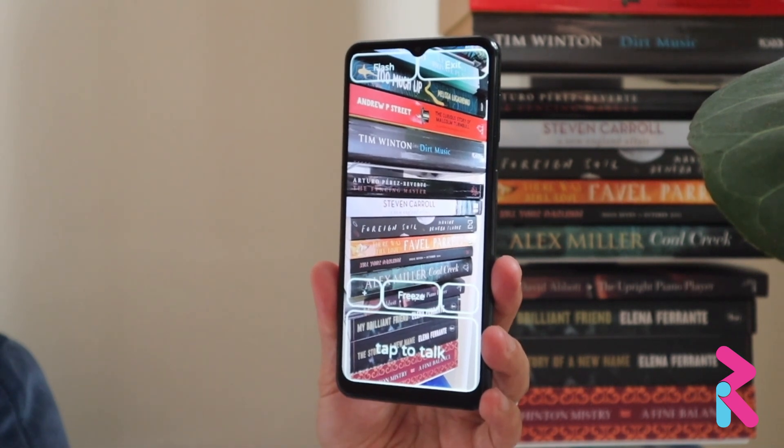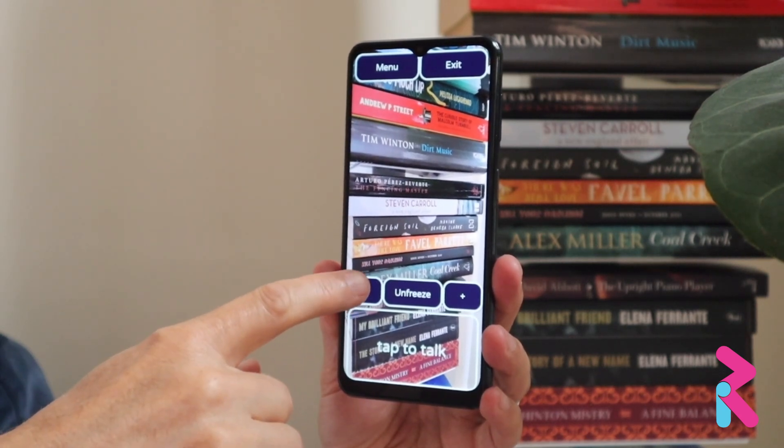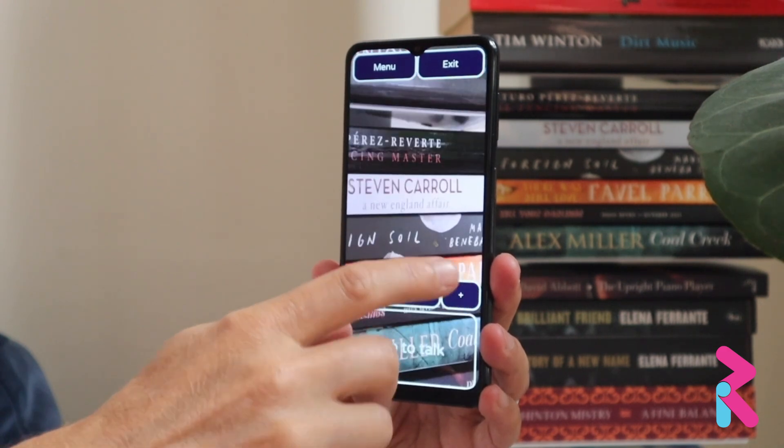Freeze. Limit reached. Zoom in. Zoom in.